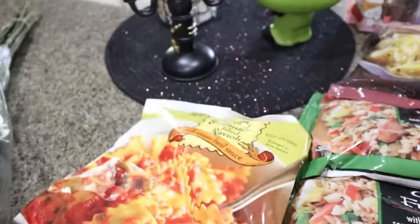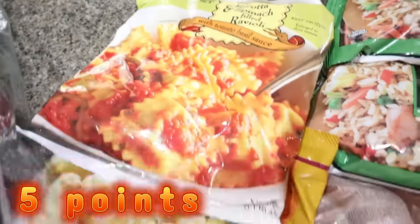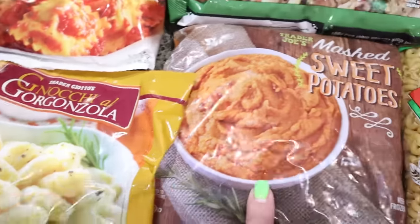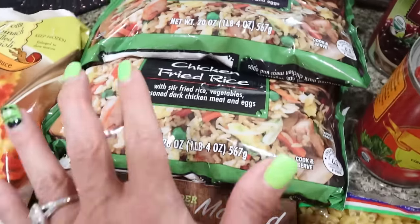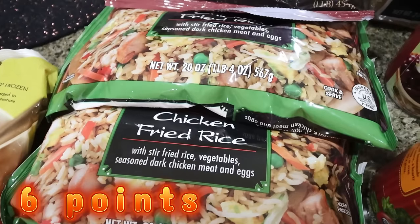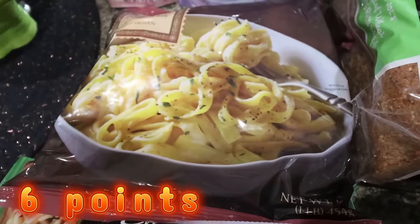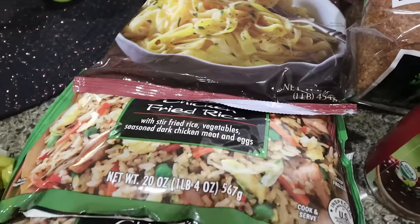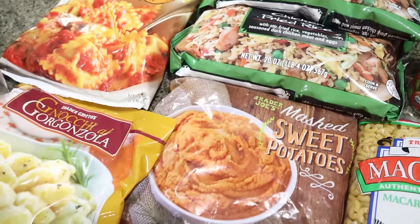I got a lot of frozen things — these are some of Troy's favorites. I got the ricotta and spinach-filled ravioli, the creamy gorgonzola, which is so good. I got myself frozen sweet potatoes because that would be really easy as a side dish. Of course two bags of the chicken fried rice — Troy and I both love this. And then I also got him the frozen fettuccine, which they didn't have last time. These frozen meals and side dishes from Trader Joe's just make it so easy to put together a quick meal.